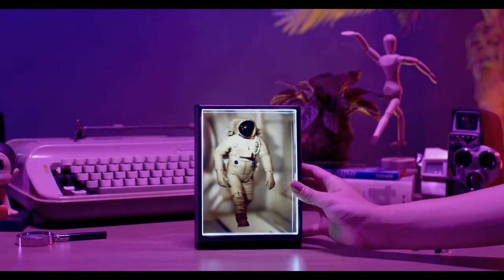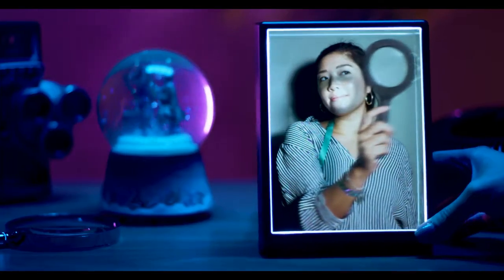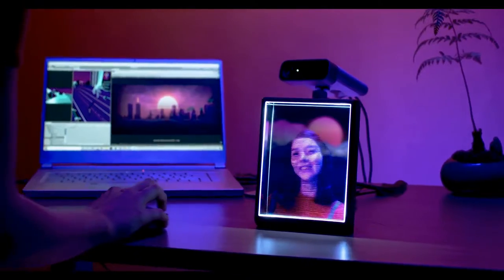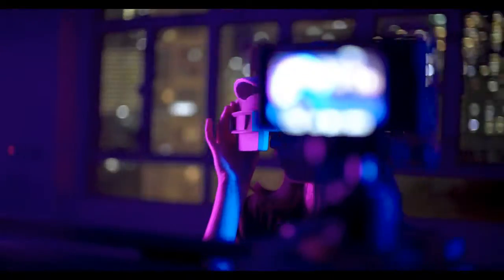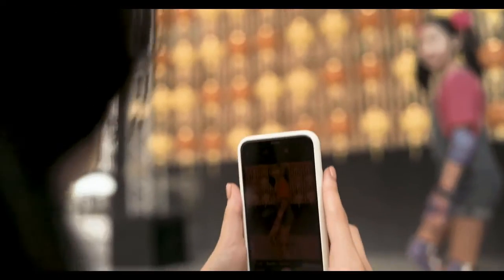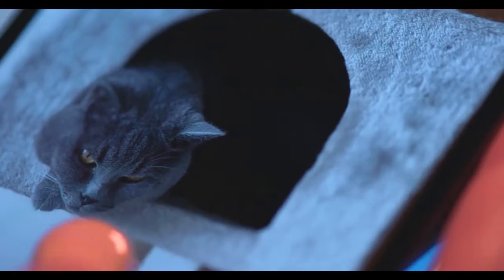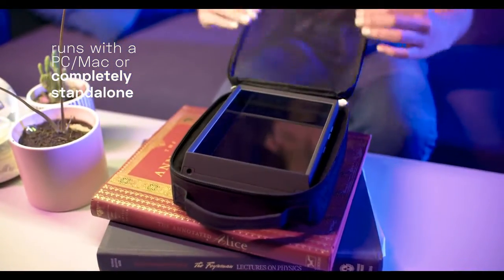Over the last six years we've developed a new type of technology. It works like a magical looking glass by controlling the direction of millions of rays of light. What you see through it becomes as real as the world around you. This is the Looking Glass Portrait — your first personal holographic display.